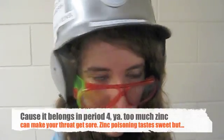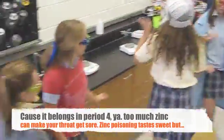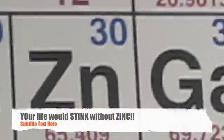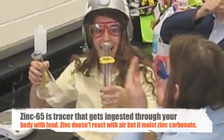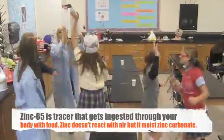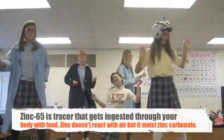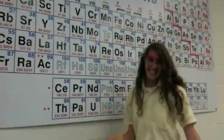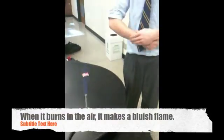Too much can make your throat get sore. Zinc poisoning tastes sweet, but as you can see, your life would stink without zinc. Zinc-65 is a tracer that gets ingested by you — that's followed through your body when taken with food. It won't react in dry air, but it's moist in carbonate.